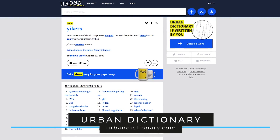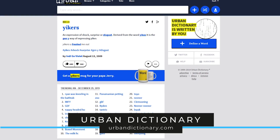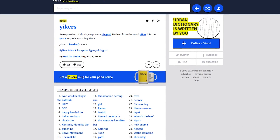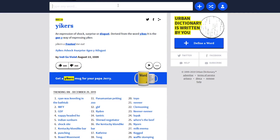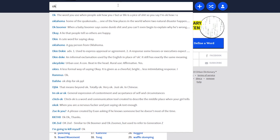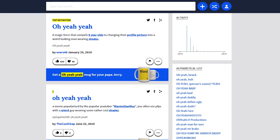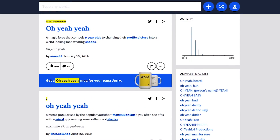Urban Dictionary is a crowdsourced online dictionary that will help you find the definitions of slang words and phrases. If you're a parent or grandparent, this website might be useful for understanding what your kids are saying. To find the meaning of a word or phrase, type it in the search box. A popular one you'll see in comments sections on many social sites is 'OK Boomer.' The top-voted definition will be listed at the top, followed by others submitted by users. Another phrase you may have seen is 'oh yeah yeah' — thankfully, it's been losing popularity.